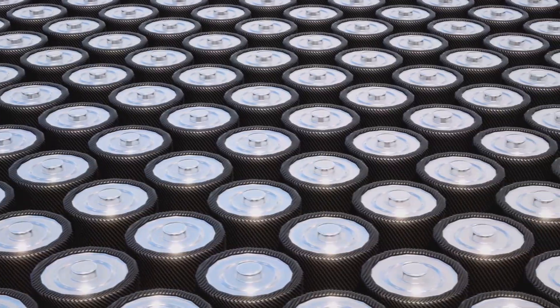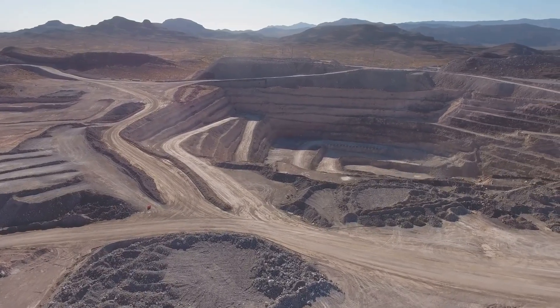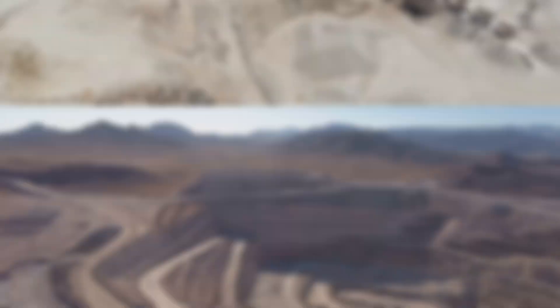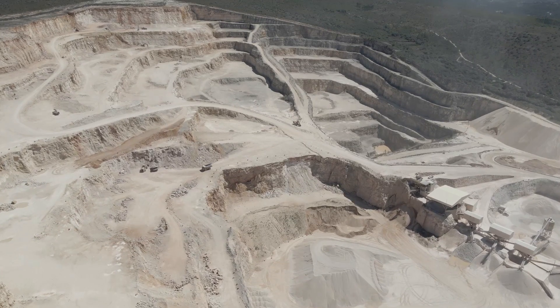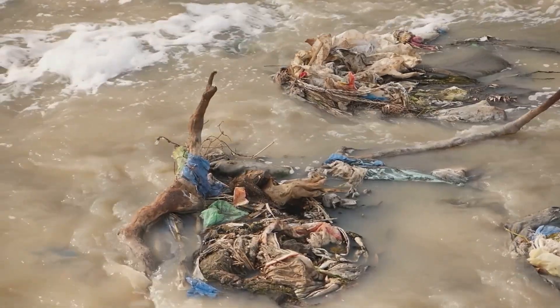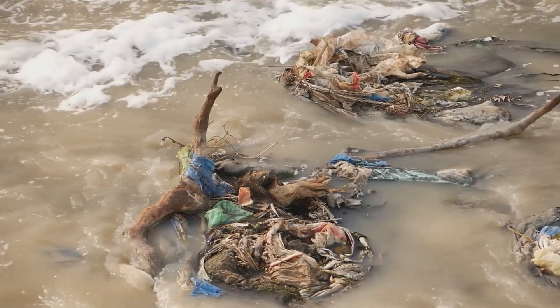Let's talk batteries, the beating heart of every Tesla. These technological marvels, while powering those emission-free miles, come with their own set of environmental baggage. Mining these materials often involves digging vast open-pit mines, scarring the landscape and displacing communities. And let's not forget the toxic byproducts of the mining and refining processes, which can pollute water sources and harm wildlife.